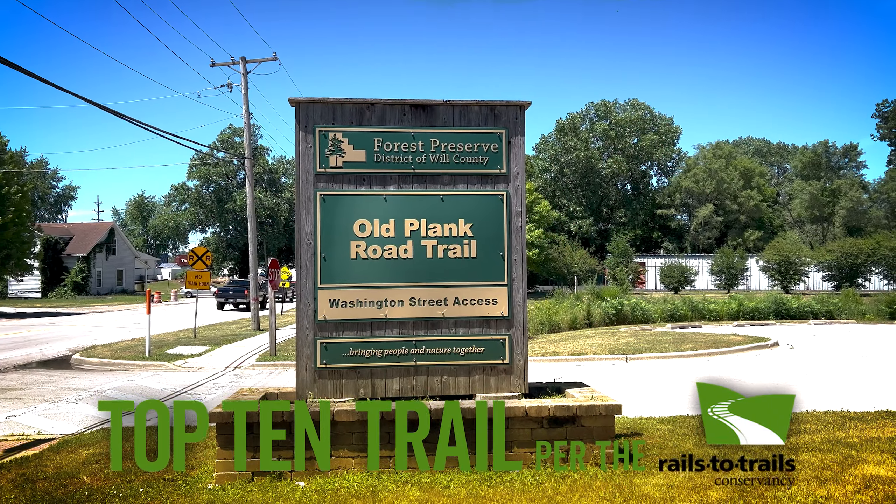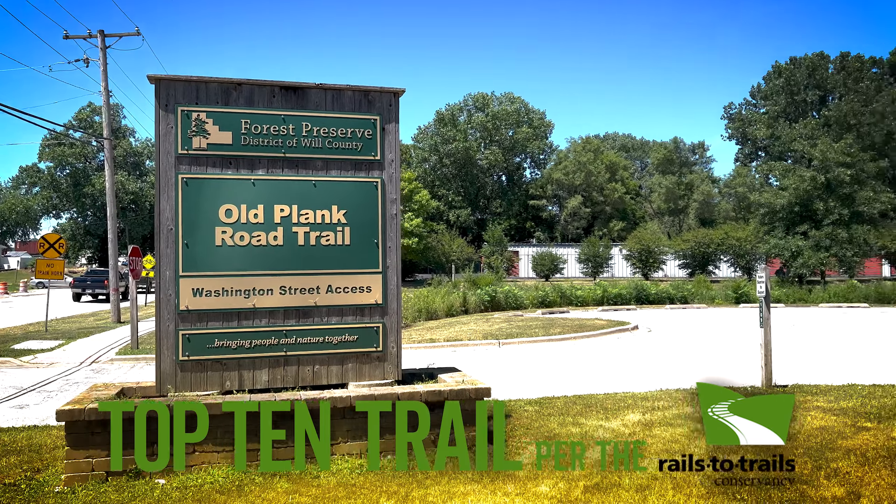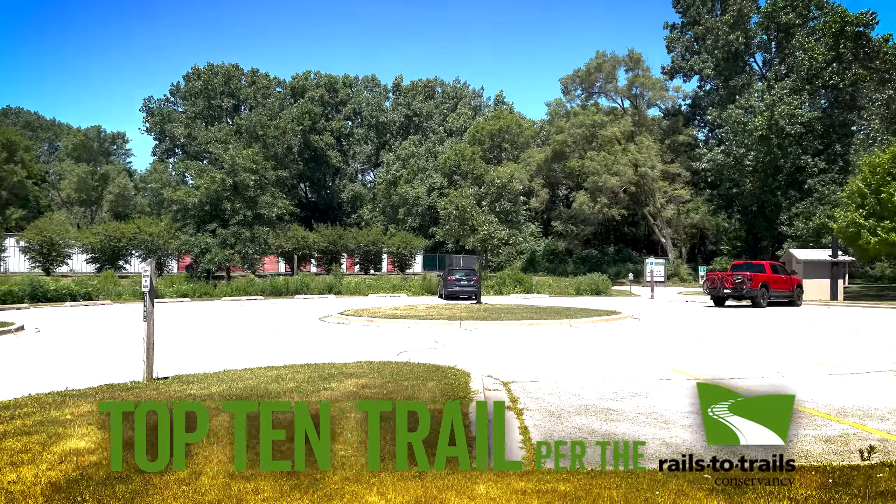Hello and welcome back to the channel. I'm in Joliet, Illinois at the western trailhead of the Old Plank Road Trail, a rail to trail top 10 for Illinois. Let me show you what this trail is all about.